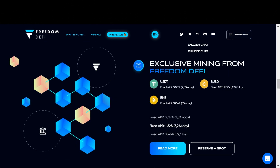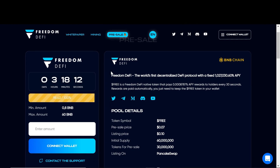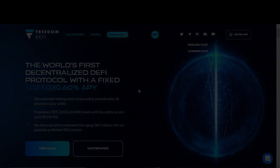So that is Freedom DeFi. It looks pretty interesting to me and I can't wait to see how it will continue to perform. The pre-sale is live — this is a time-sensitive video. You will only have a few hours from the release of this video to get involved. Thank you for watching and see you in the next one.